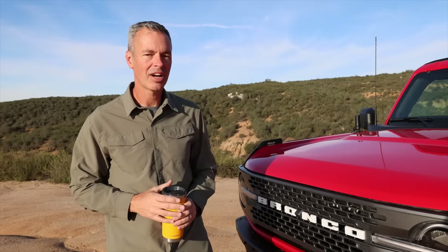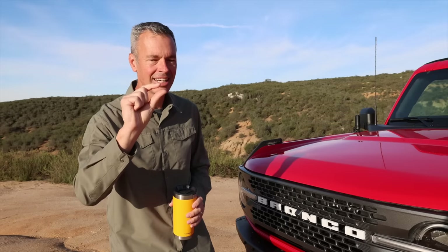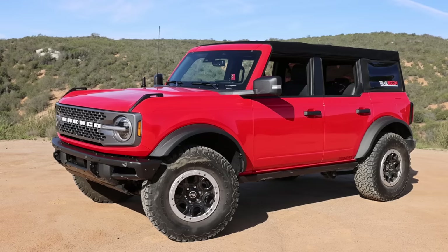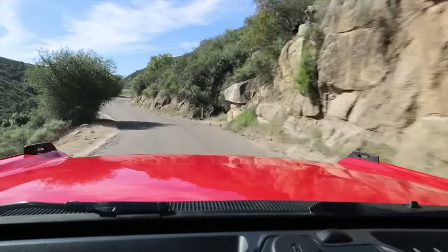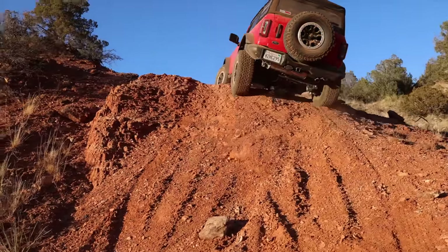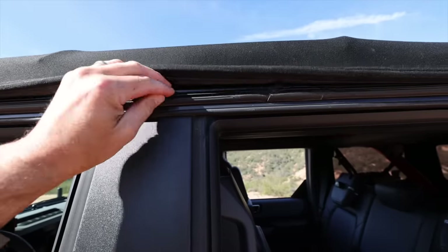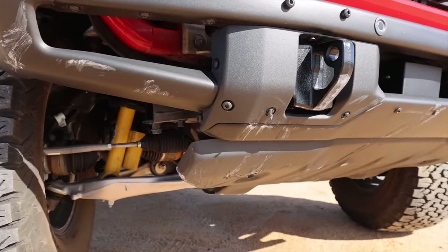When they told me the Bronco was going to be arriving at the dealership in a couple weeks, I told them I didn't think I was going to buy it — I was this close to not getting it. But I'm glad I did, because I have enjoyed the Ford Bronco way more than I thought I would. I've learned a lot over the last couple months after doing some long road trips, some overlanding trips, and getting after it on the trail. Today I'm going to share some things I like, some constructive criticisms, the bumps and bruises it's taken, some mods I've done, and what I've got in store.